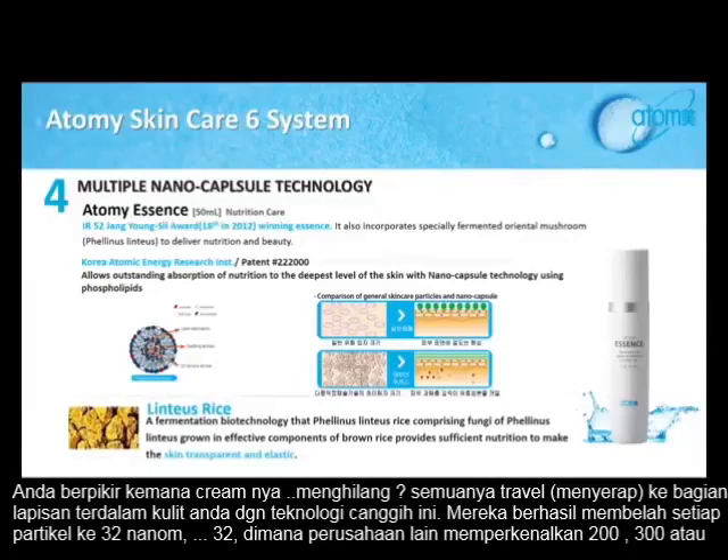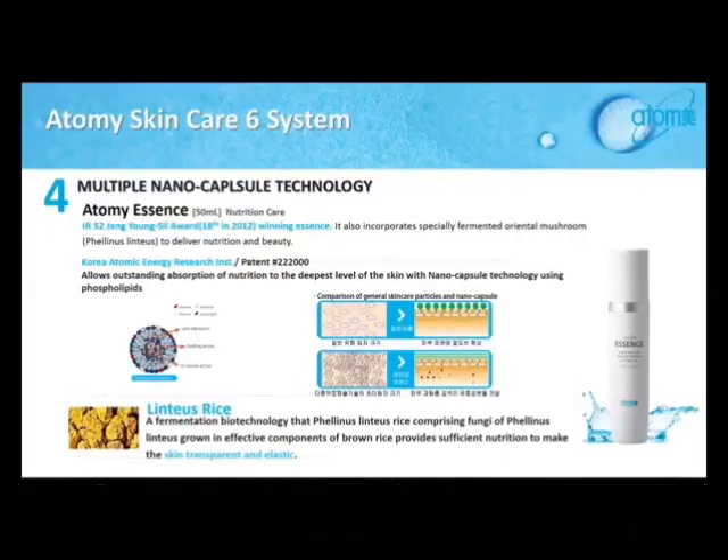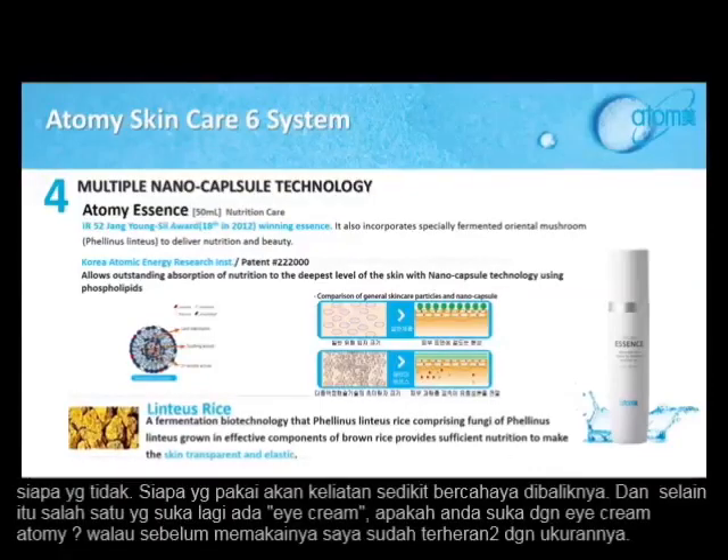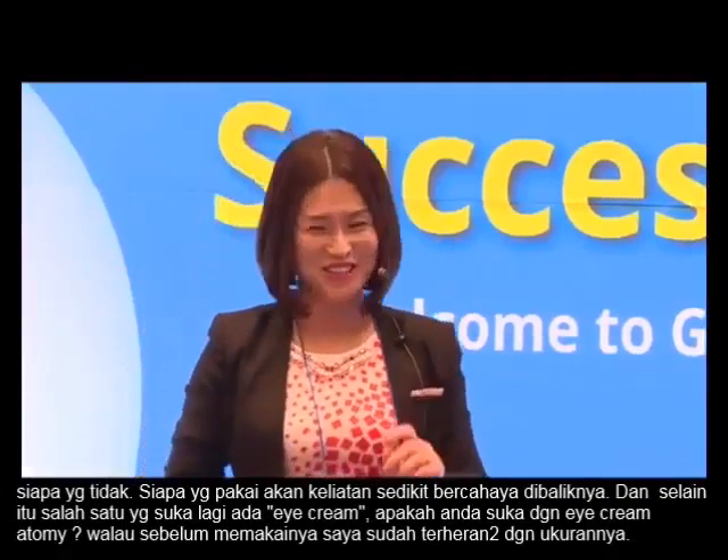Everything traveled down to the deepest layer of your skin with this cutting technology. They were able to cut each particle into 33 nanometers — while other companies introduce particles of 200 to 300, even as large as 700 nanometers, we are talking about 33 nanometers. So everything you put will get absorbed to that layer of your skin, clearing out the problem so you end up having flawless skin. Whoever is using it, there is a bit of a glow about them.